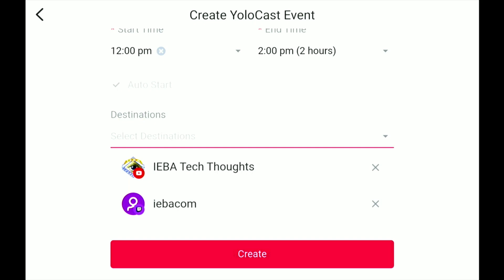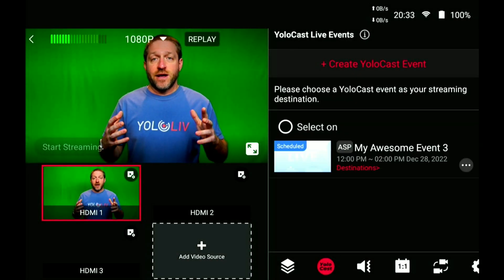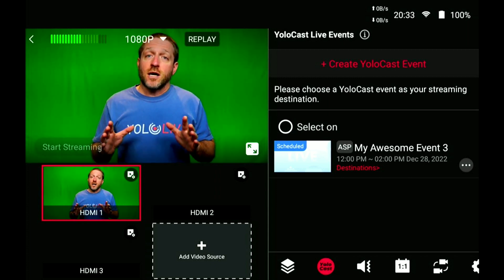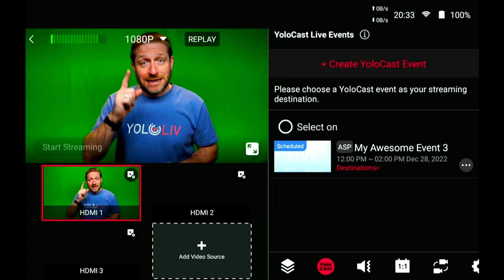We got those things set up. We're going to say create. And this creates the event — not just on the YoloBox, but it also creates it online in the YoloCast cloud service. Let's go take a look at that.